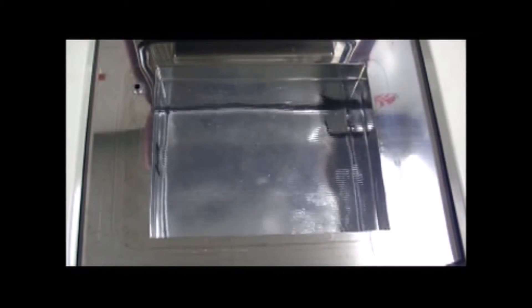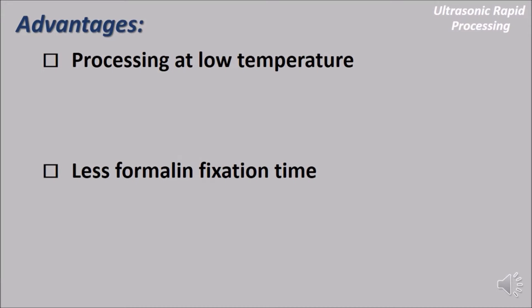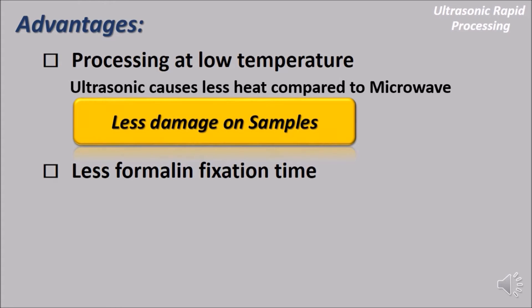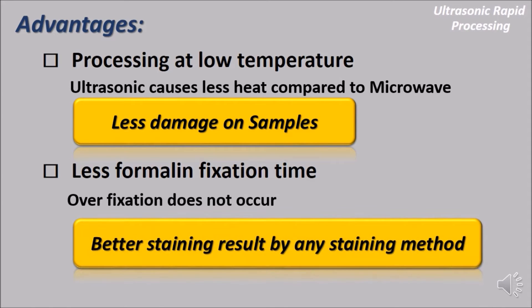This is how it works — the cavitation occurs when the bubbles break. There are many advantages of ultrasonic rapid processing. Ultrasonic causes less heat compared to microwave, which means less damage on samples. Unlike the conventional tissue processor, there is no need to worry about overfixation, so a better staining result can be expected.